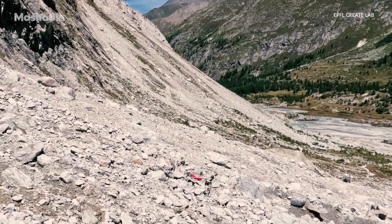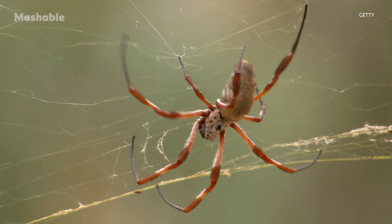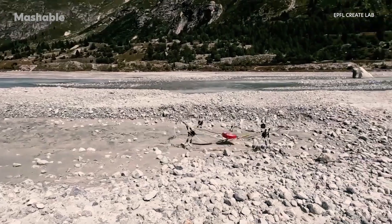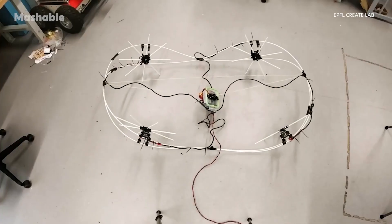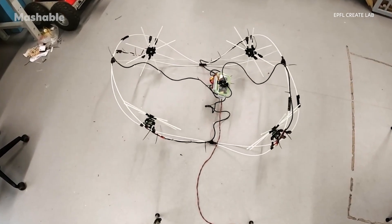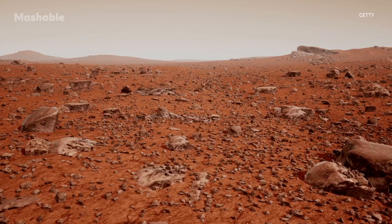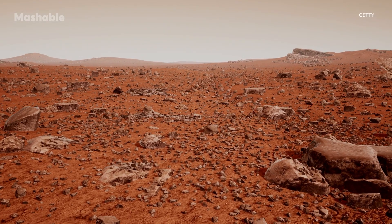The researchers behind GOAT took inspiration from animals like spiders, cockroaches, and even octopuses, creating a robot that's both adaptable and energy efficient. Because of its simple but effective design, it has a ton of potential applications — from exploring disaster zones and monitoring the environment, to even one day traveling to other planets.